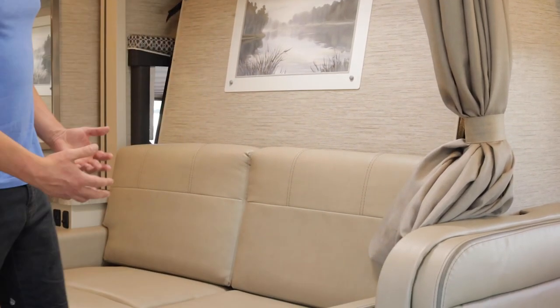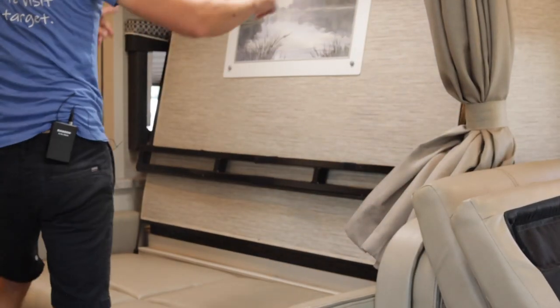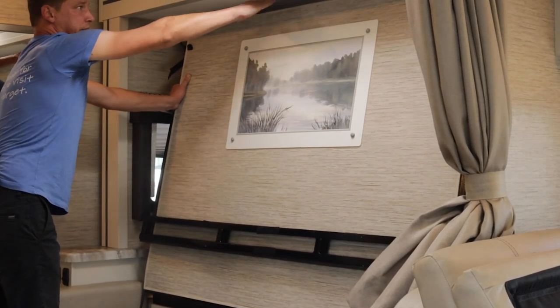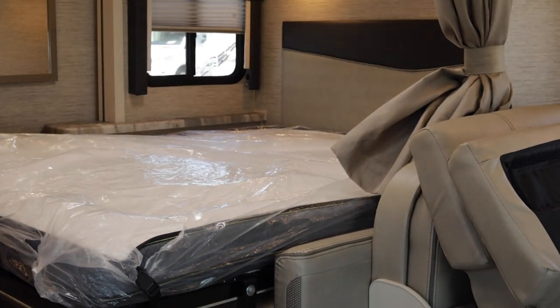One of the more unique features about this RV, being only 25 feet, is that it has an additional sofa for more seating, which also converts into a bed. It's a Murphy-style bed — remove the two cushions, release a couple of elastic bands, then pull it down from the side, pull the leg out, and it drops down into a queen-size bed.